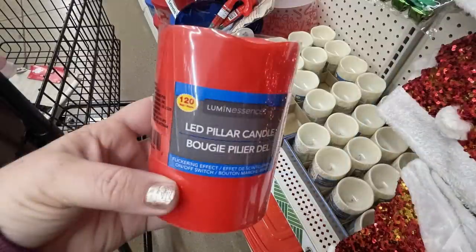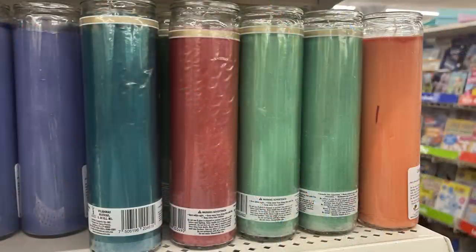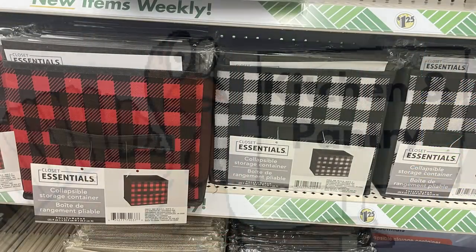There were some of these LED candles — they had the off-white and red pillar candles. The red ones they usually only carry around the holidays, so if you want them in red I wouldn't hesitate to buy them when you see them. They were also starting to put out pillar candles in Christmas colors and their essential storage bins with the buffalo plaid.